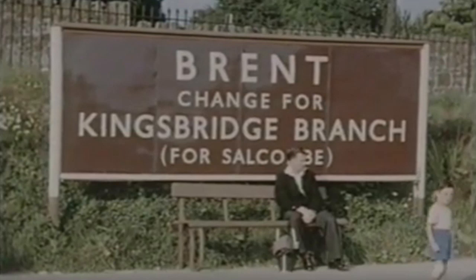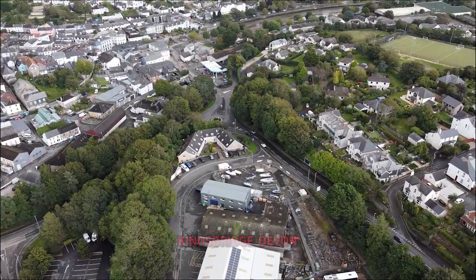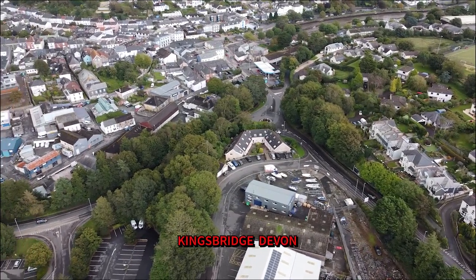Hello and welcome to my YouTube channel. My name's Chris and we're going to take a look at the railway line from Kingsbridge all the way up to South Brent, which sadly closed in 1963. It opened in 1893 and we're going to explore the line from Kingsbridge all the way up through to South Brent.